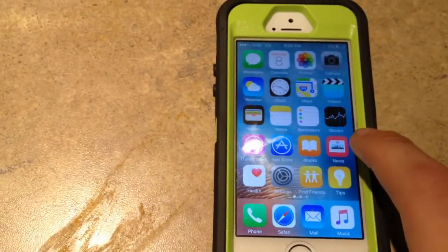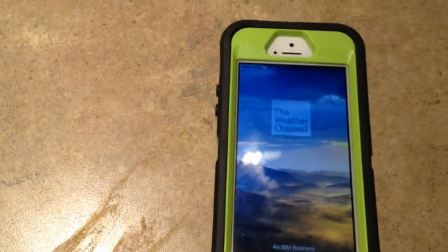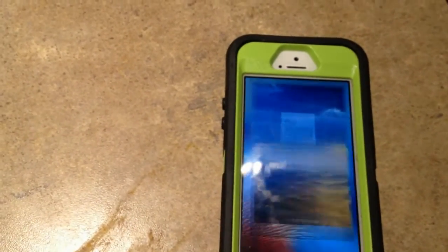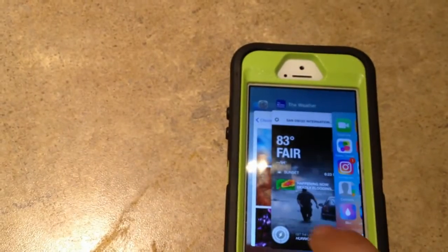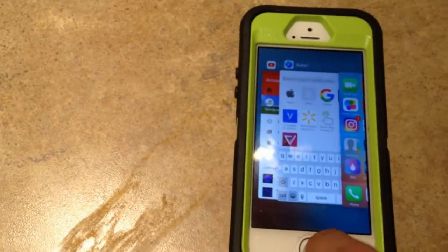The iPhone 5S can upgrade all the way to iOS 10.0.2, and right now this phone has iOS 9.3.5. iOS 9.3.5 is actually very fast on this machine.